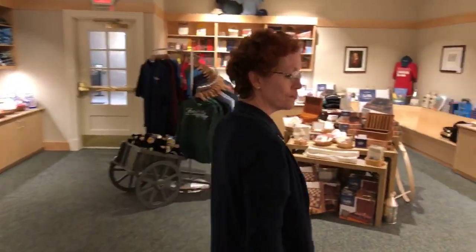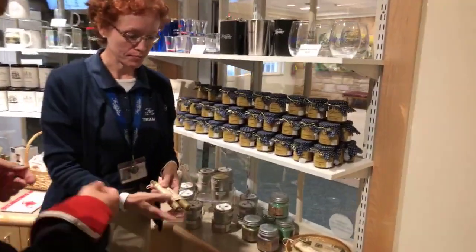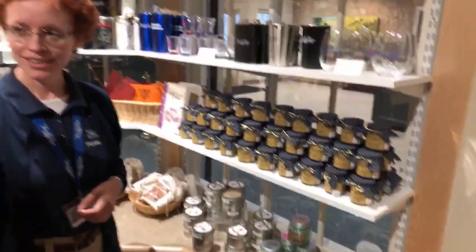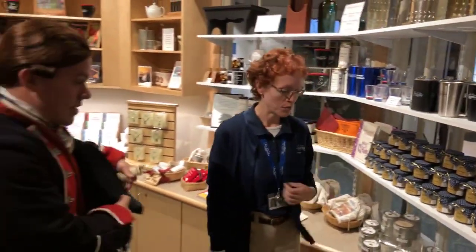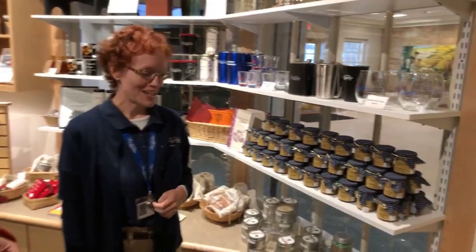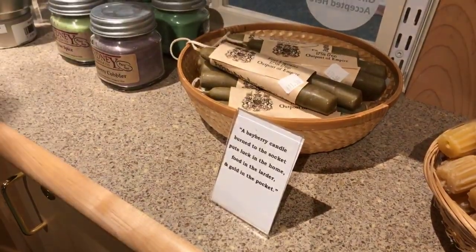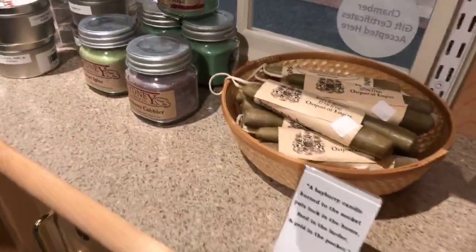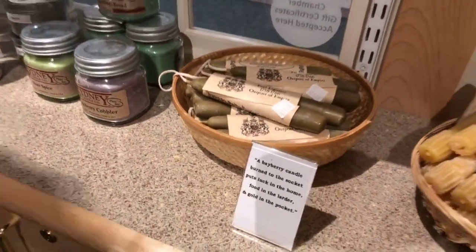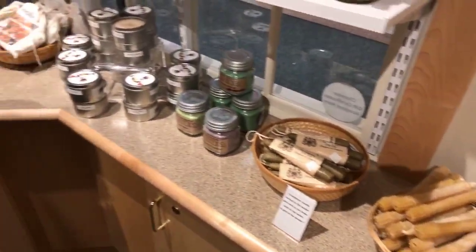Do we have bayberry? I do enjoy a nice smelly candle. We have a large variety of candles including bayberry. We carry the true bayberry — it's made from the actual shrub, so it's not anything artificial. We have all-natural beeswax candles and a variety of scented candles as well. Is that leather? How did you put leather into a candle? I think our viewers would like to know that too.